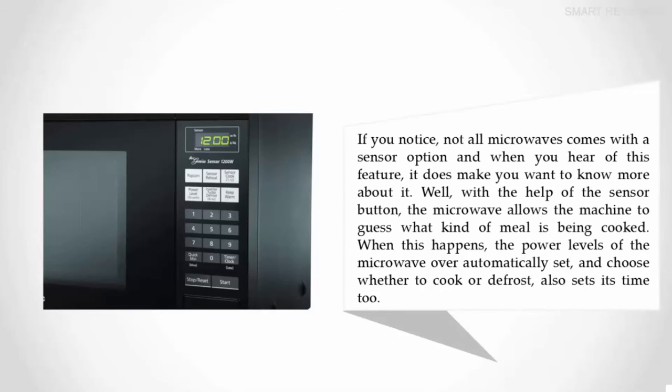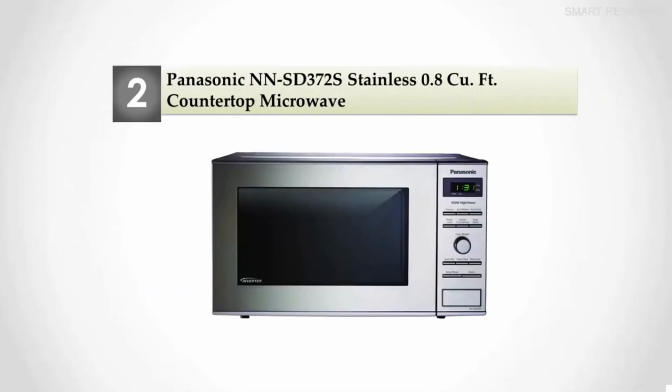Not all microwaves come with a sensor option, and this feature is worth knowing more about. With the help of the sensor button, the microwave allows the machine to detect what kind of meal is being cooked. When this happens, the power levels of the microwave automatically set and choose whether to cook or defrost, and also set the cooking time accordingly.